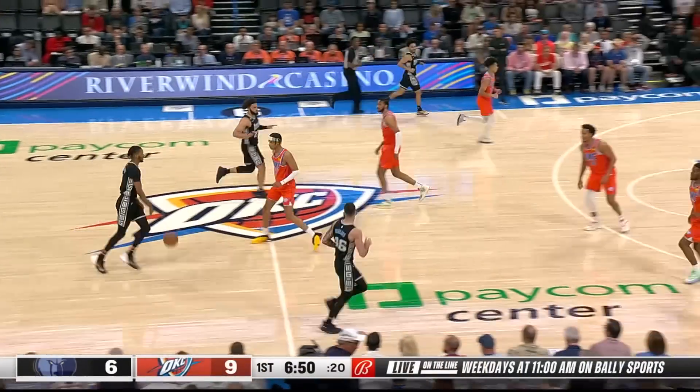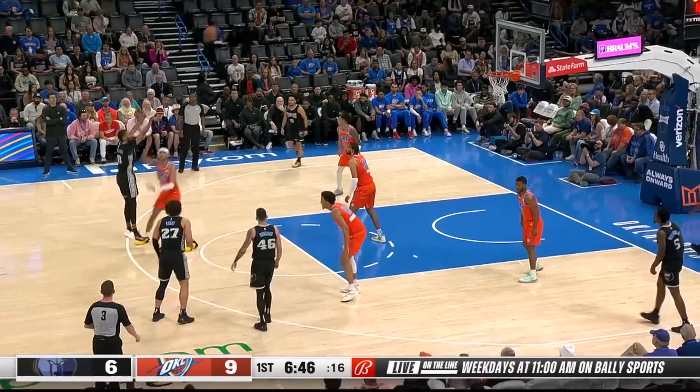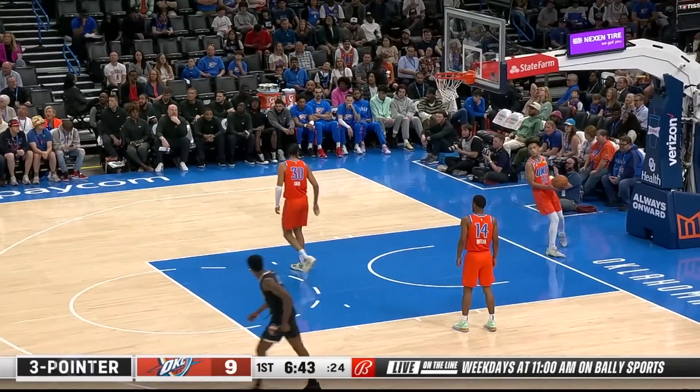The Oklahoma City Thunder, locked into their playoff position, have Shai Gilgeous-Alexander and Josh Giddey on the bench as they take on the Memphis Grizzlies. Ja Morant's squad is currently locked into the two seed, so he is resting as well.